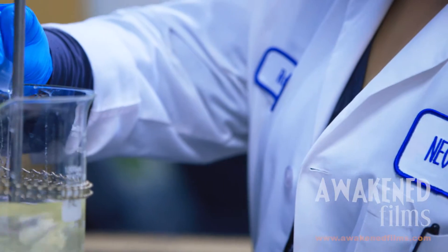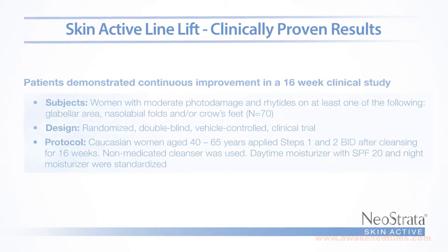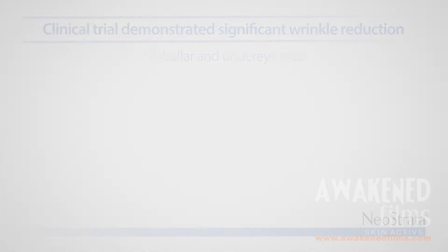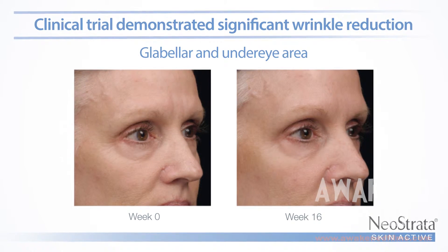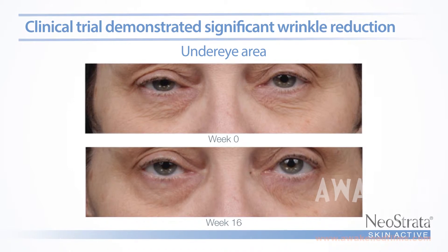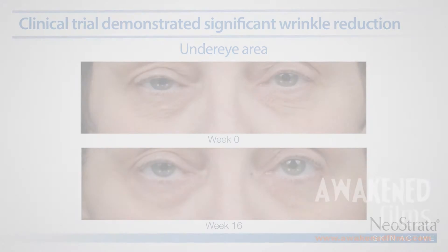Skin Active Line Lift with Aminophil was assessed in a progressive series of studies and demonstrated improvement in skin thickness and reduction in the appearance of deep lines and wrinkles. In a 16-week double-blind vehicle-controlled clinical study, doctors and patients observed improvement as early as four weeks, continuing through 16 weeks when statistically significant improvement was demonstrated in all four treatment areas.